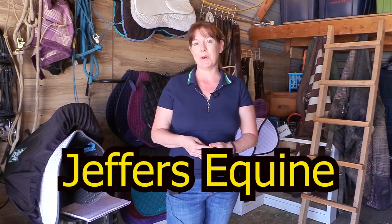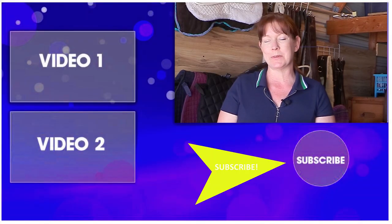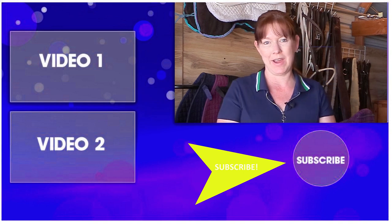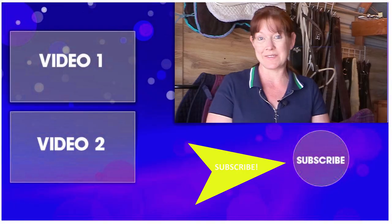The Uniquely English products are only available at Jeffers, so if you'd like to see for yourself, go on over to Jeffers Equine and see what they have. If you've made it this far into the video, thanks for watching. Be sure to subscribe to my channel for lots of product reviews and DIY ideas to help you make the most of the time you have with your horse. Thanks so much for watching and I'll see you in the next video.